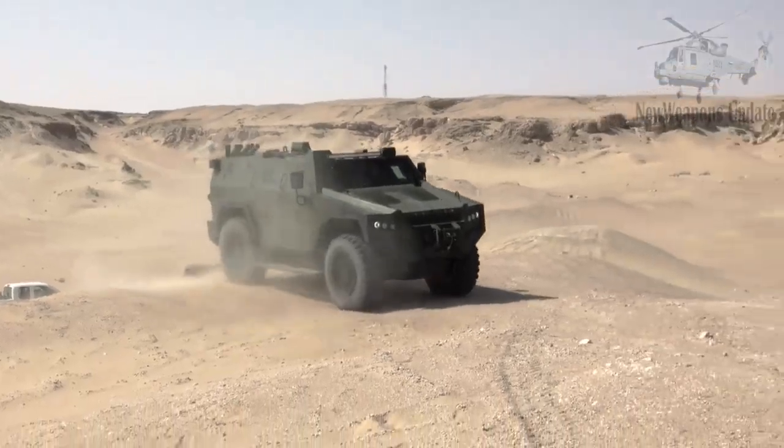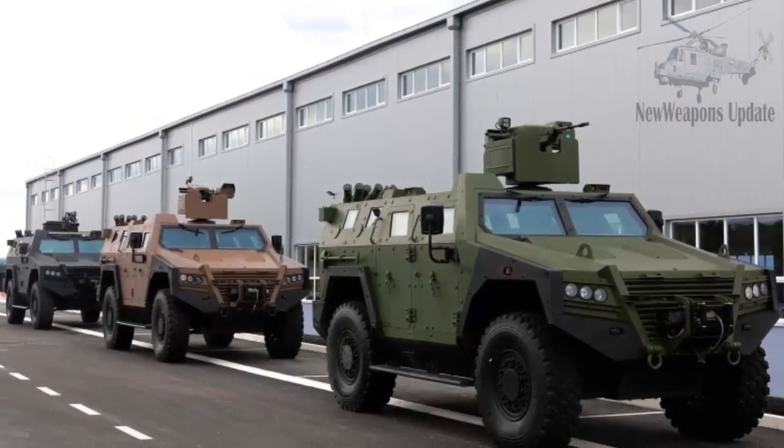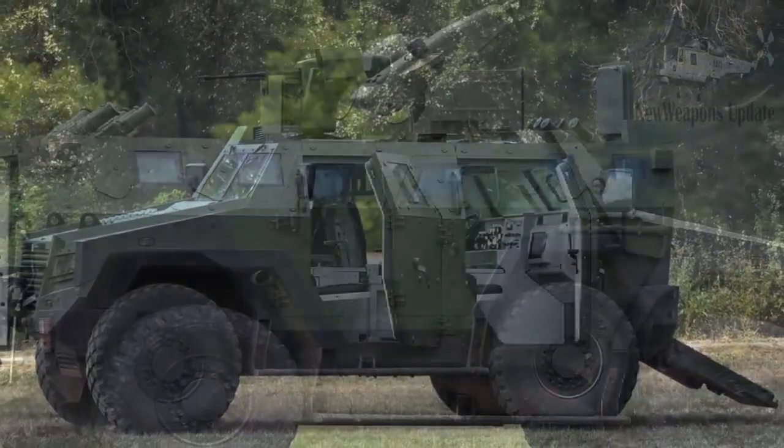As a versatile MRAP, the Miloš is the ideal platform for a wide range of applications such as reconnaissance, command and control vehicles, personnel transport, riot vehicles, and ambulances.